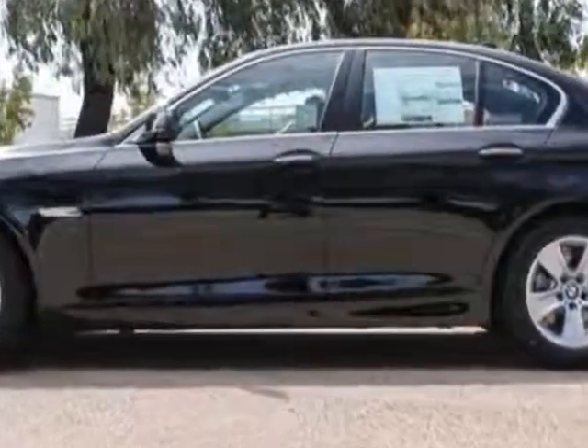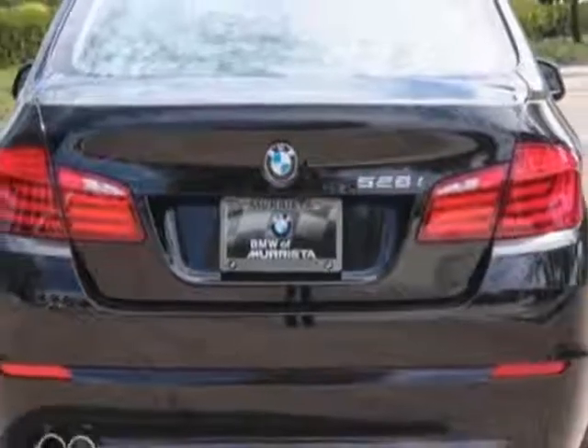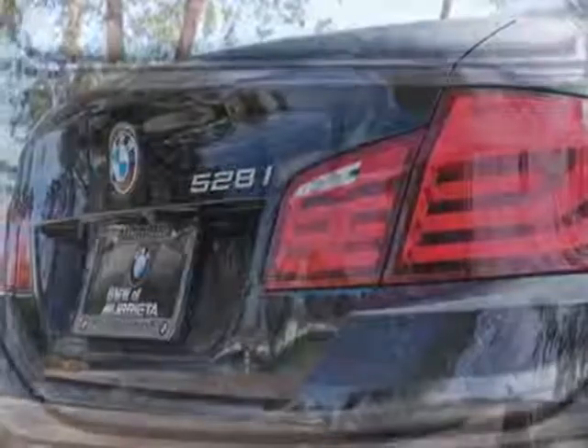Additional options for this vehicle include the rear-view camera, heated front seats, front and rear park distance control, and the hard drive-based navigation system. Call 888-737-4550 or email our friendly sales staff today to schedule a test drive.